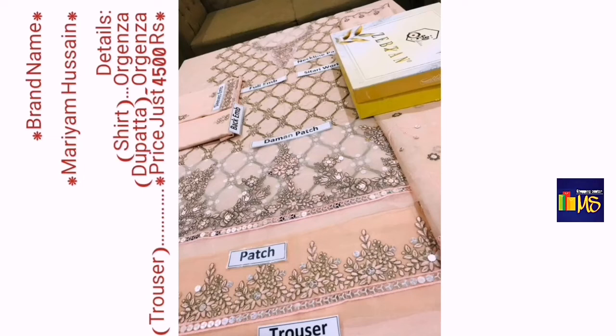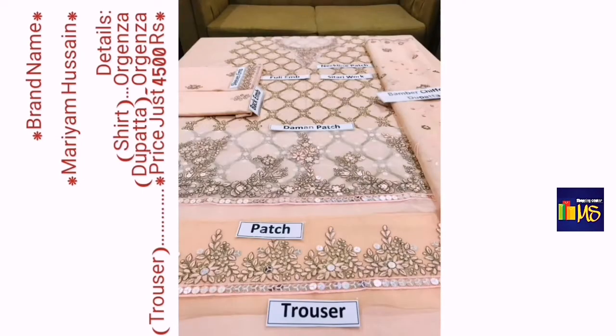This is a Mariam Hussain shirt — it's a beautiful dress. The price of this dress is 4,500. You can see the color.